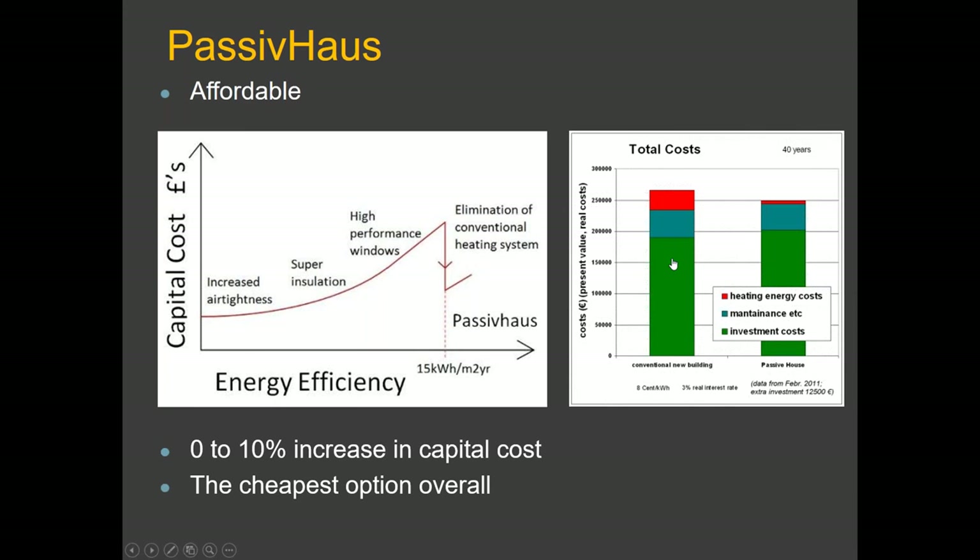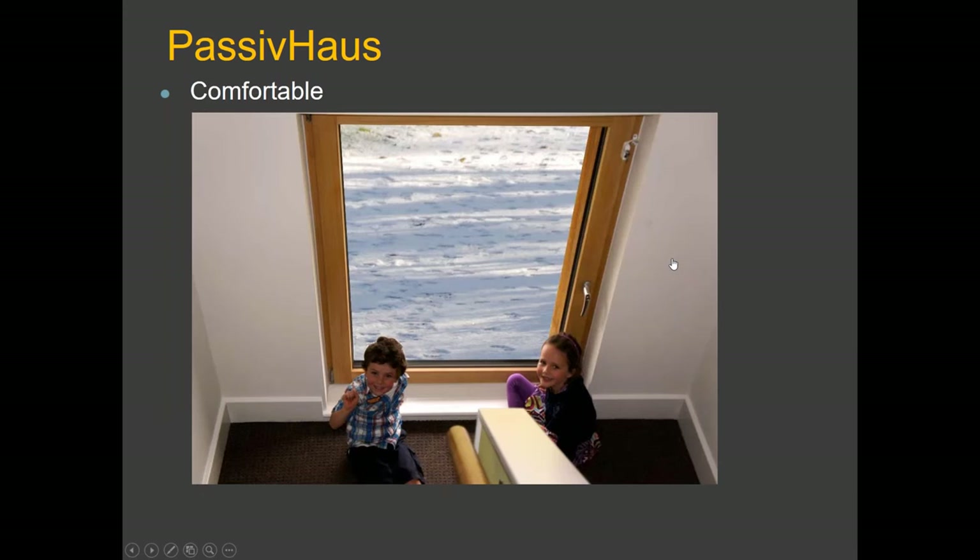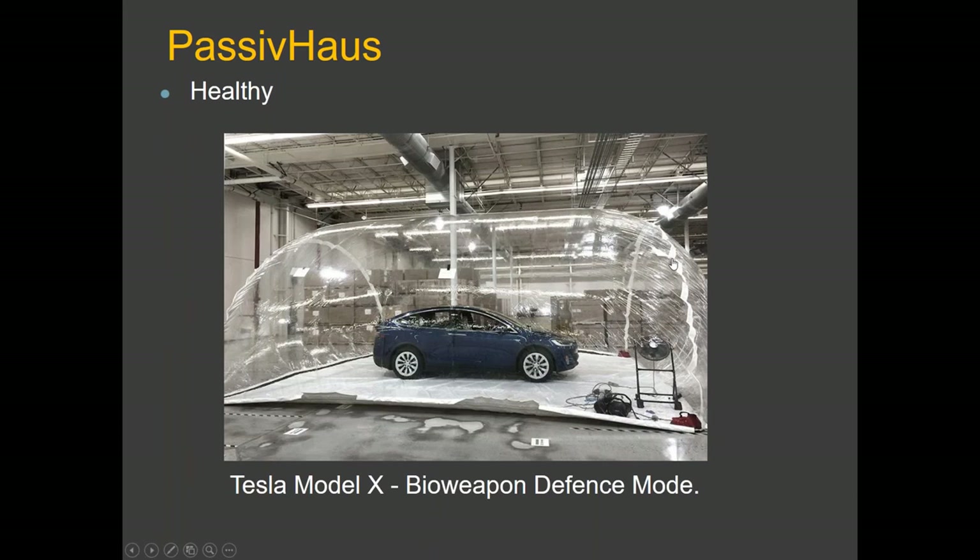That additional comfort is something very difficult to put a price on. You can sit near the window and use the whole house — you don't need to put radiators under windows anymore; you can put your heating system wherever you like. Passive house is also healthy.